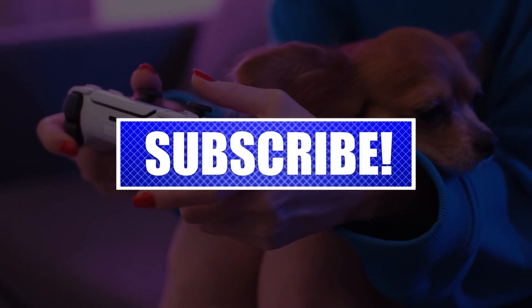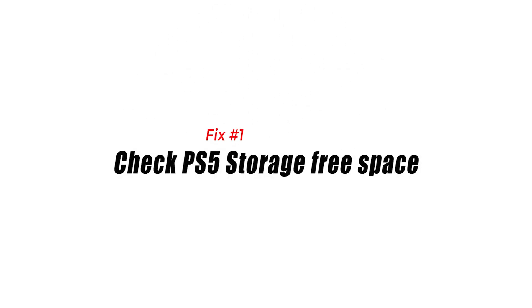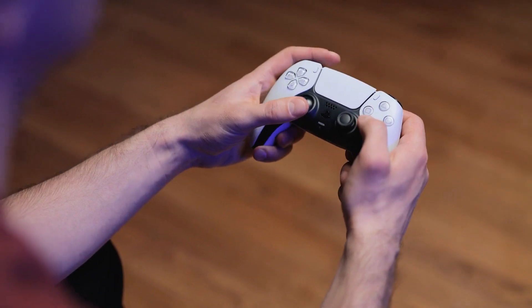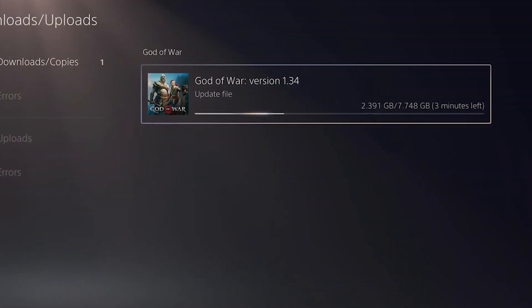Fix number one: check PS5 storage free space. Make sure that your PS5 actually has enough free space. While the error code C1000281 can appear due to a software bug, it can also be a true indicator that you're really running out of storage space.